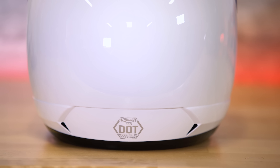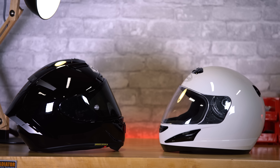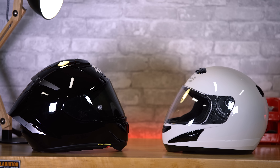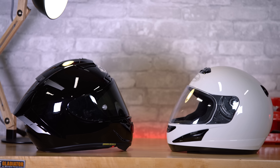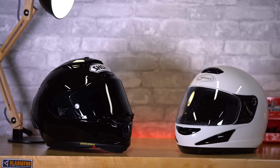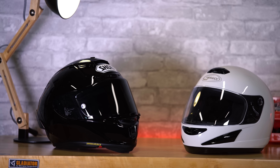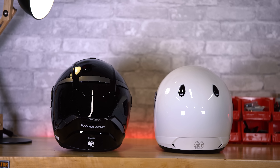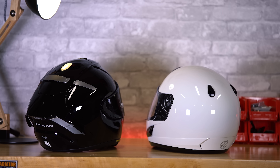Both helmets have the exact same DOT certification, though the $700 Shoei also has Snell approval. DOT and Snell are different certifications for helmet safety. All helmets to be road legal, at least in the US, need to be DOT certified through a government agency. Snell rating is voluntary for manufacturers and is a much more rigorous process. As far as weight goes, I was actually surprised — the $70 GMAX comes in at 3.4 pounds, while the Shoei weighs slightly more at 3.62 pounds. I was pretty surprised that they weigh so similar.